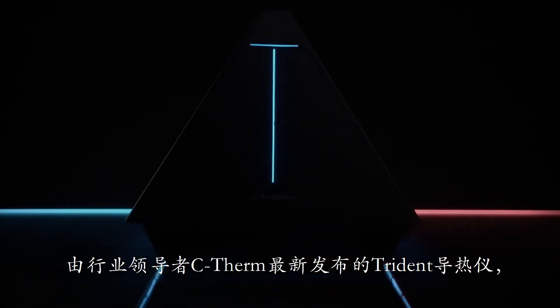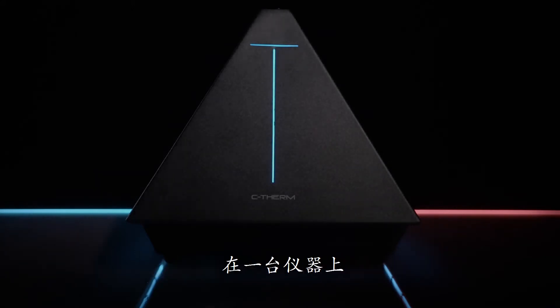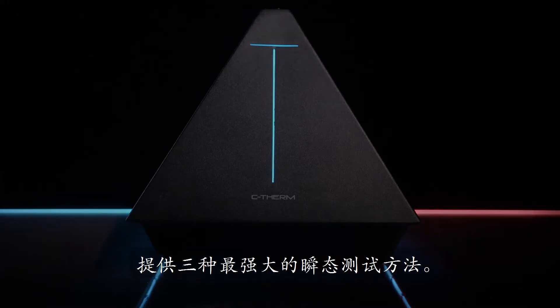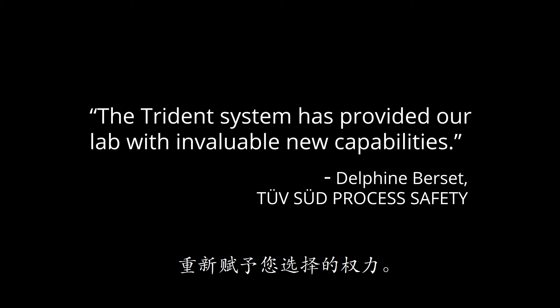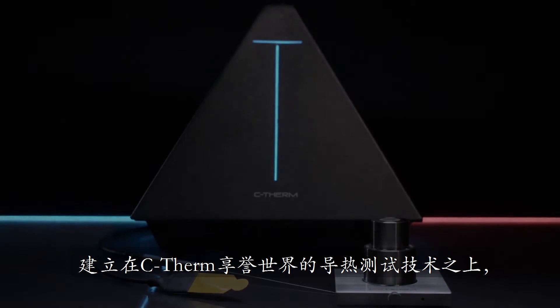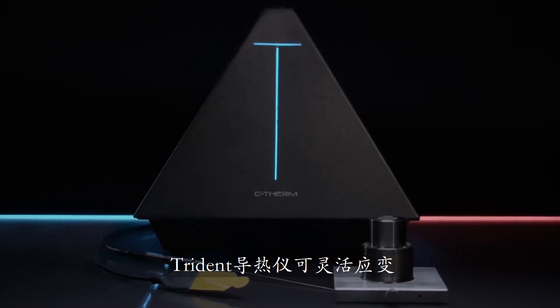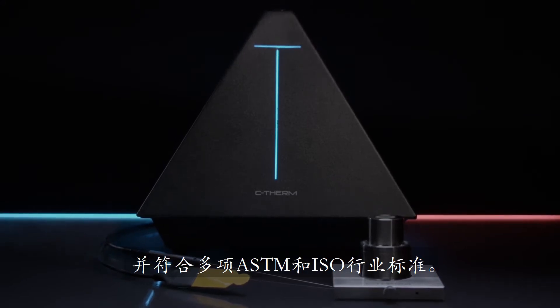Trident, by industry leader C-Therm, represents a new paradigm in thermal conductivity measurement, delivering three of the most powerful transient methods in one instrument. It's better to have options. Built on C-Therm's reputation for world-class thermal conductivity instruments, Trident is dynamic and satisfies the most prominent ASTM and ISO industry standards.